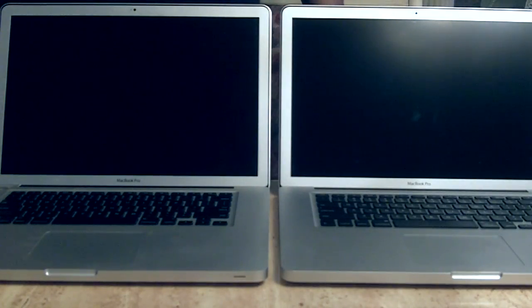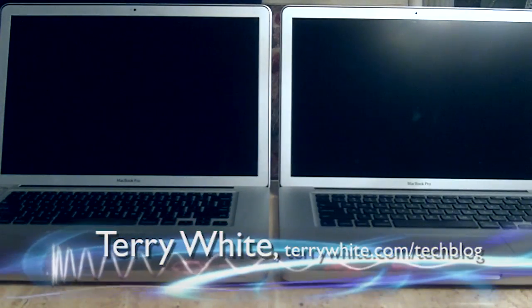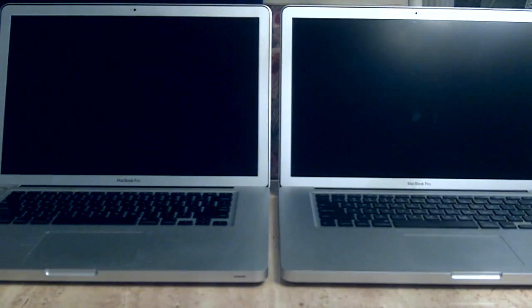Hello and welcome to the Terry White Tech Blog. Today we're going to do a speed test. I get a lot of questions from people asking: is the solid state drive really that much faster than a mechanical drive?